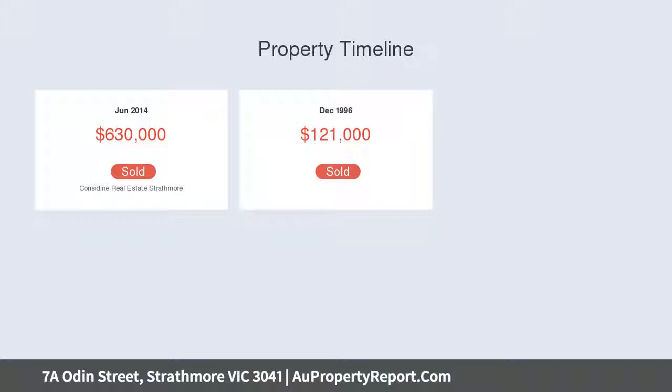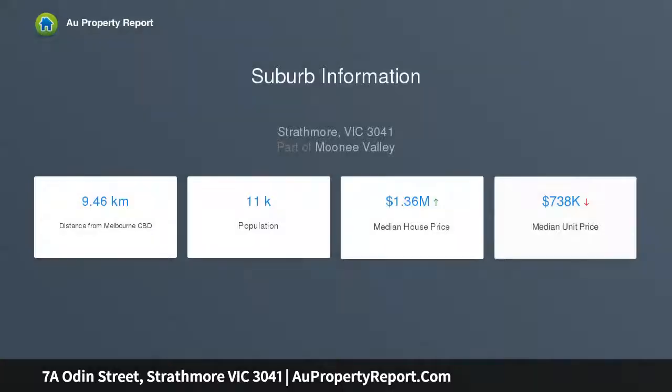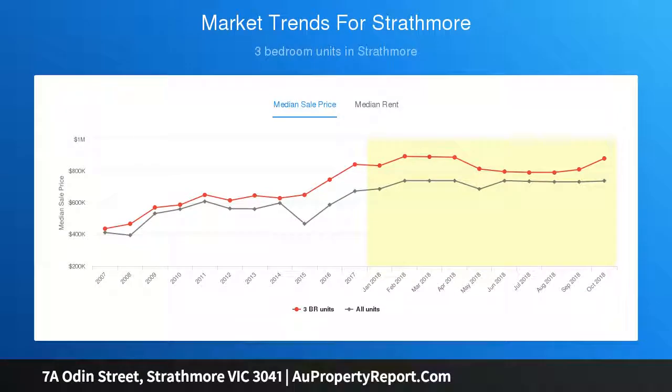Glass sliders reveal a courtyard lined with extensive Merbau decking, covered for year-round alfresco dining. The granite-top kitchen incorporates a full complement of appliances. The master retreat features a walk-in robe and ensuite.